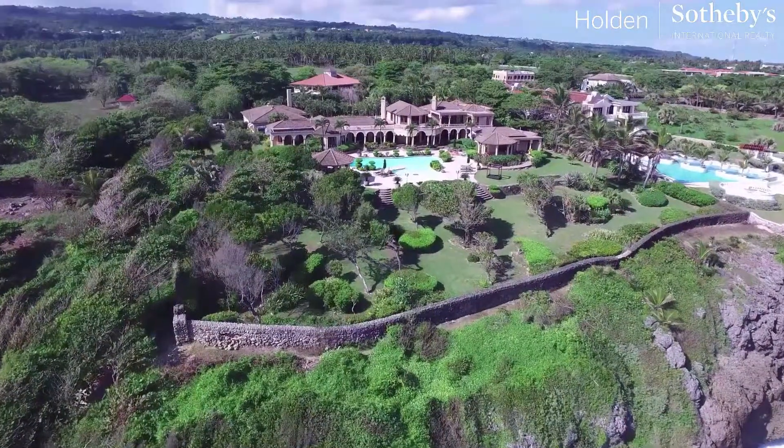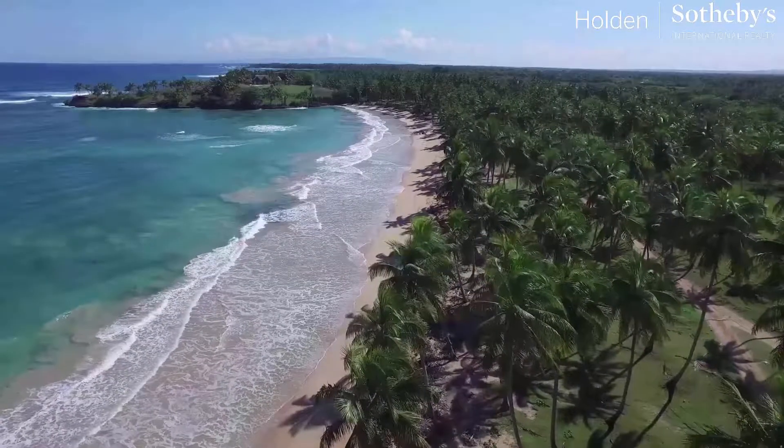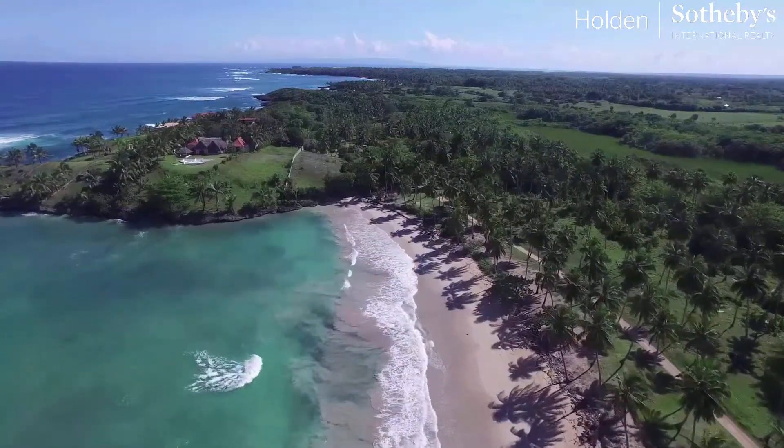Orchid Bay has both oceanfront lots for sale and world-class estates that can be used for private residences, corporate retreats, and vacation rentals.